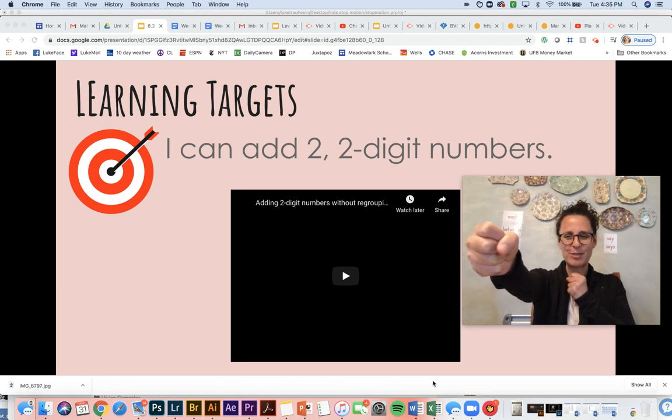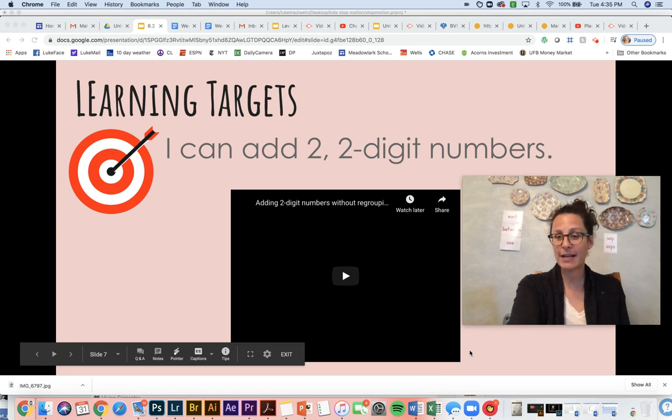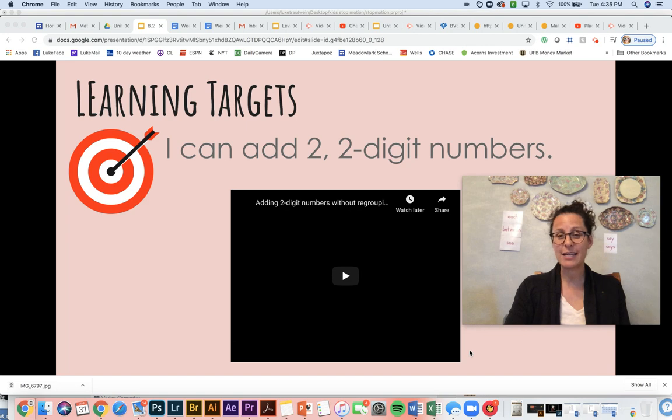Everybody get out your bow and arrow. Let's read it together: I can add two two-digit numbers. Excellent. This is a really big concept for first graders. And if we're able to do this by the end of the year, you are going to have to do a serious kiss to your brain because that is a really big deal. So we're going to start off with just a quick little warm-up video, just introducing the concept of adding two two-digit numbers. Sit back and enjoy.